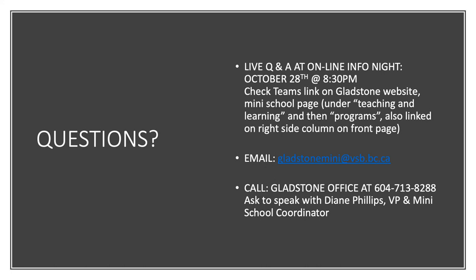We'll be hosting a live Q&A on the evening of October 28th at 8:30 PM. A link will be posted to the Gladstone Mini-School webpage where you can join the Teams meeting. If you missed this info session or prefer a different form of correspondence, you can always email questions to gladstonemini@vsb.bc.ca or call the Gladstone office at 604-713-8288 and ask to speak with Diane Phillips, Mini-School Coordinator.